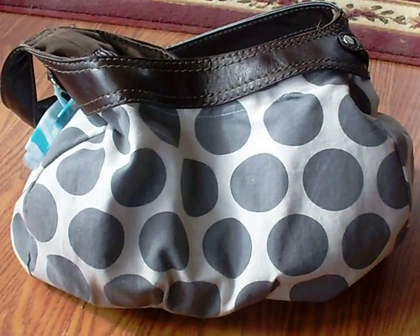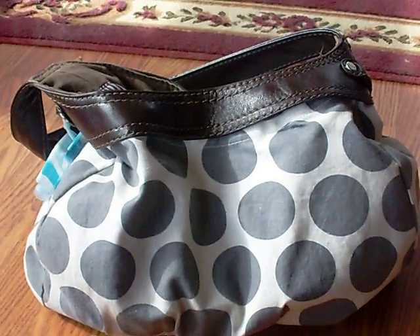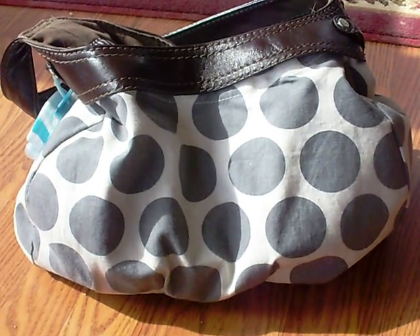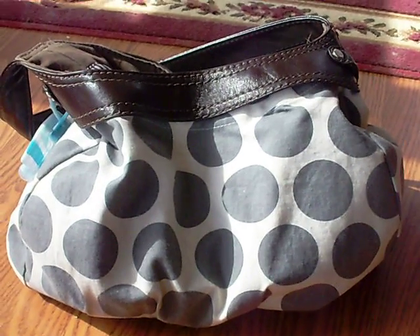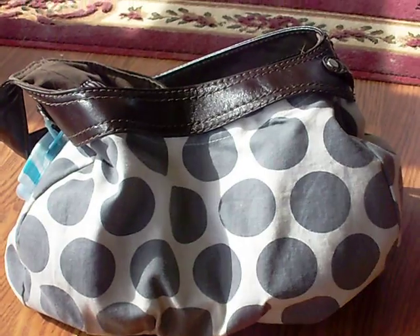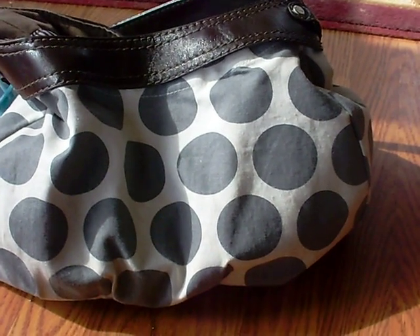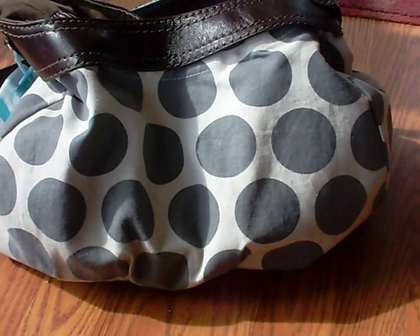Hello everybody! Today I decided to do a 'what's in my purse' video. I was not tagged, but I figure everybody else has already done it, so I might as well do it as well. Just to let you know, I'm in my sunroom, so if you hear a loud noise or popping or anything, the wind is really strong today and it's even louder out here. The sun will probably go in and out — when I came out here it was cloudy, but now the sun's out.